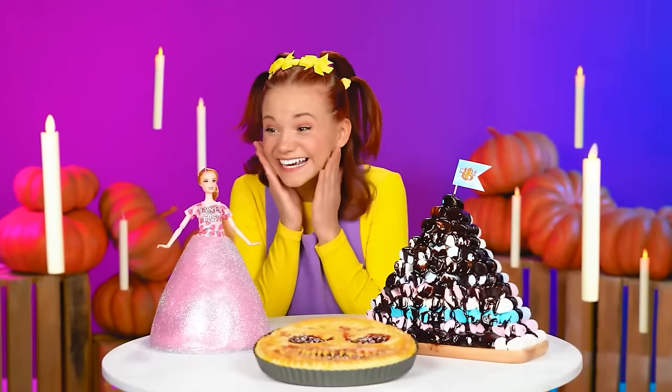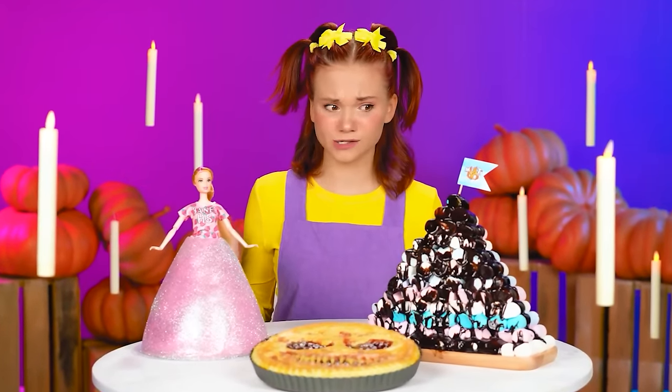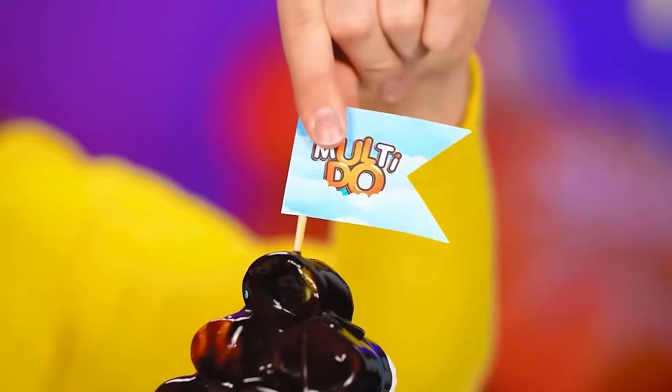Is that a cake in the shape of a doll? We'll skip that — that's a marshmallow pyramid! That is so cool! Gotta try chocolate-covered marshmallows! Wow, this is so good! Delicious!